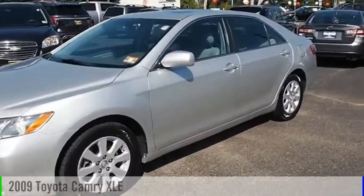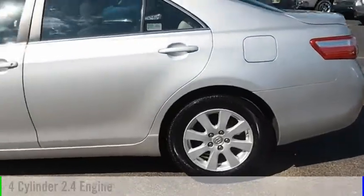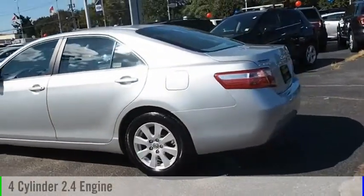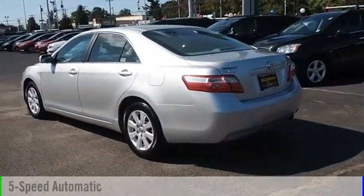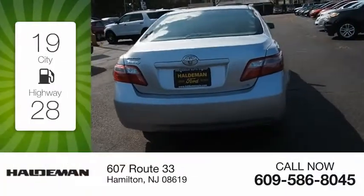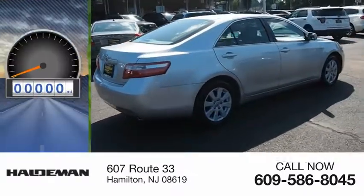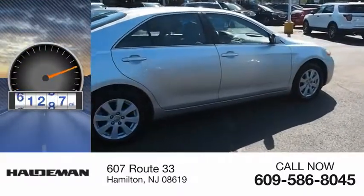Make a great choice today with the 2009 Camry. This vehicle is powered by a 4-cylinder 2.4-liter engine and comes with a 5-speed automatic transmission. Great fuel efficiency saves you money by requiring fewer trips to the gas station. This vehicle has less than 95,000 miles.